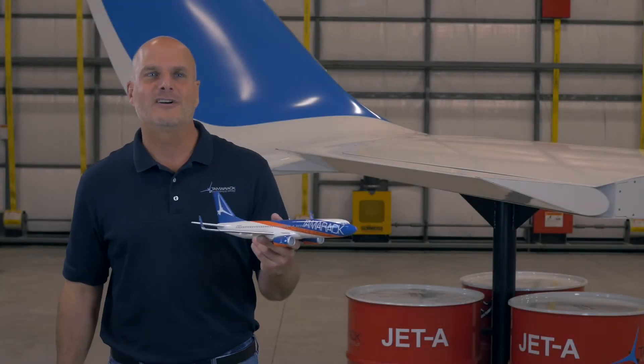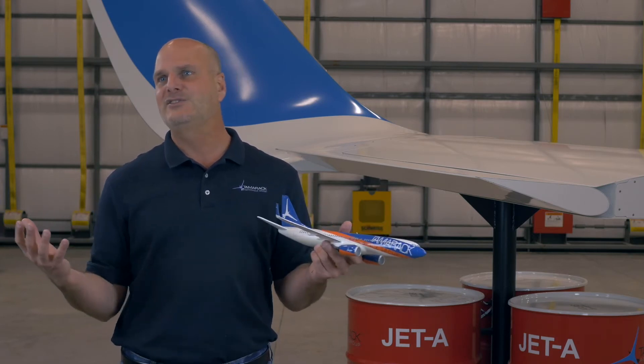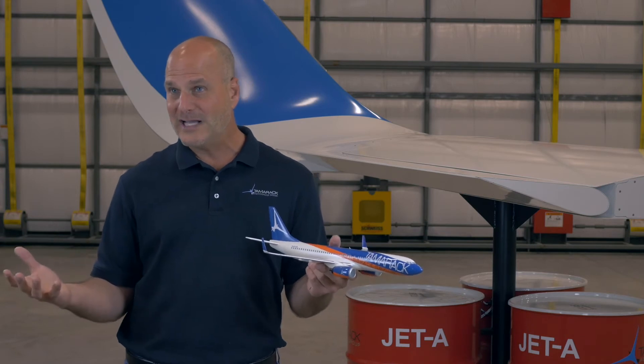Let's talk about winglet 3.0. Winglet 3.0 is the next generation of winglets above our already amazing 2.0. Our winglets get three to four times the efficiency of a traditional 100-year-old passive winglet.